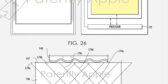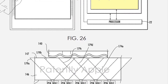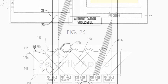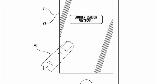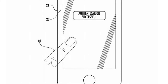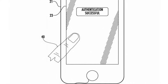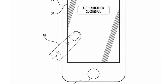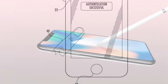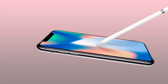But while all this is going on in public, Apple continues to work behind closed doors on different ways to bring the fingerprint sensor back to its devices, and now it may have found the perfect solution. As covered in a recent report from Patently Apple, the company has invented new technology that could allow Apple to add fingerprint reading capabilities to devices without the need for a home button.